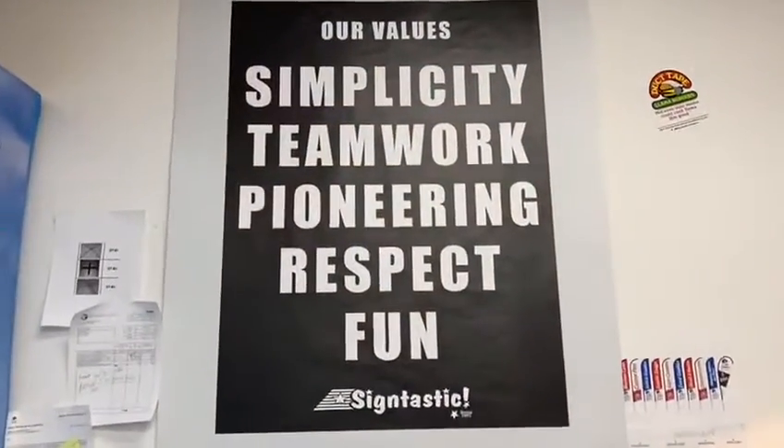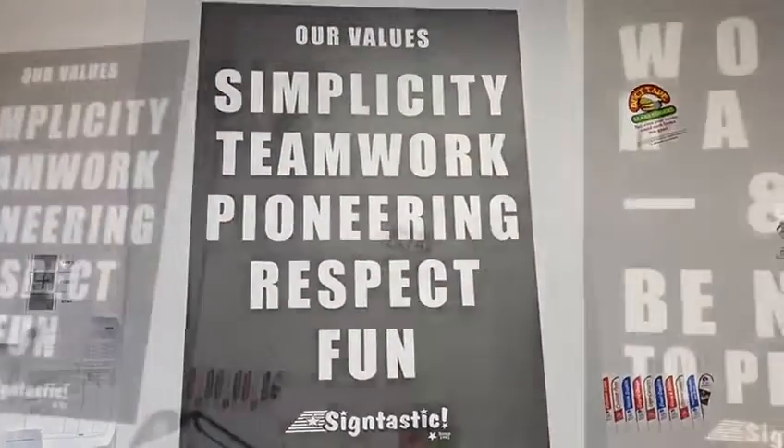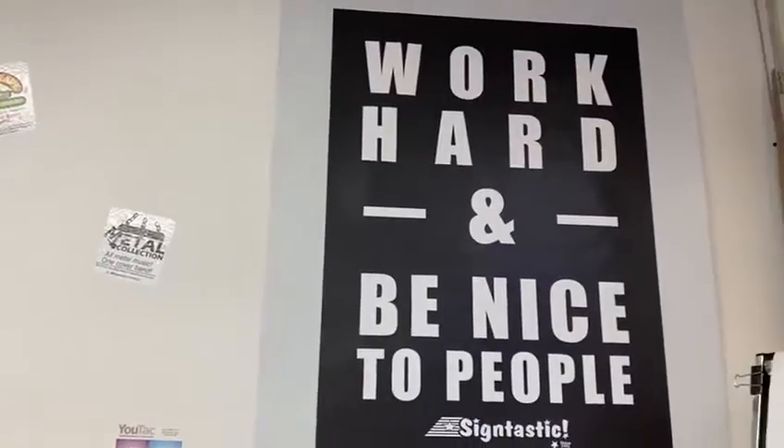Customer service always helps because you always try to give the best to your customers — and when people give it to you, that means everything. Essentially, we're a one-stop shop. All your needs can be fulfilled here for signage, advertising, and marketing.